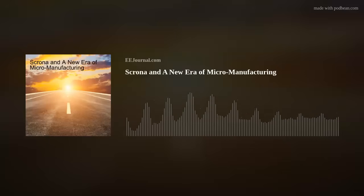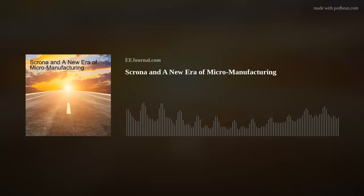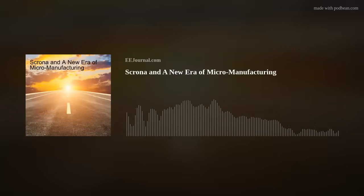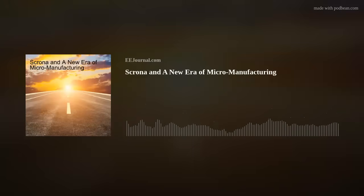Hello there, everyone! Welcome to episode number 663 of this electronic engineering podcast called Amelia's Weekly Fish Fry, brought to you by eejournal.com and written, produced, and hosted by yours truly, Amelia Dalton. Today we're diving into a world you can barely see — the world of micromanufacturing.